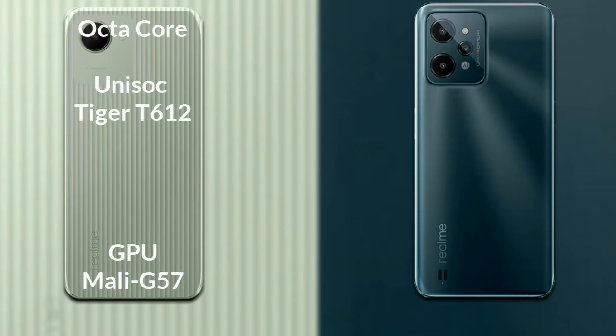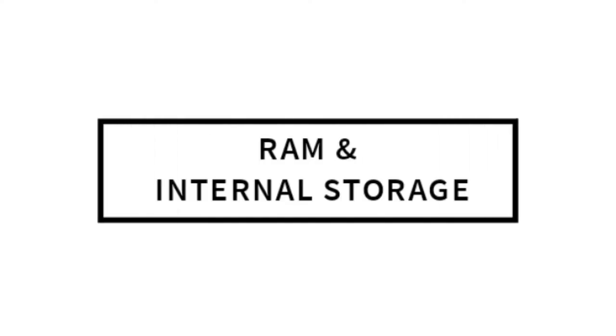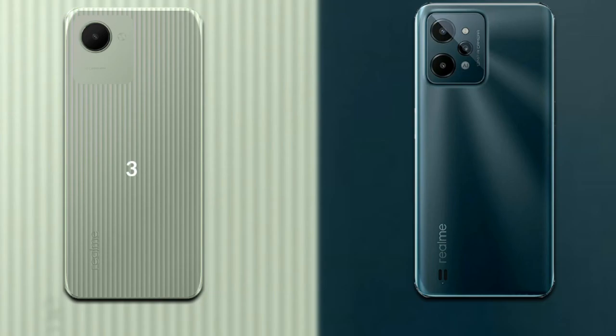Talking about both phones' processor and GPU: Realme C30 has an octa-core UNISOC Tiger T612 processor and GPU Mali-G57. Realme C31 also has an octa-core UNISOC Tiger T612 processor and GPU Mali-G57.